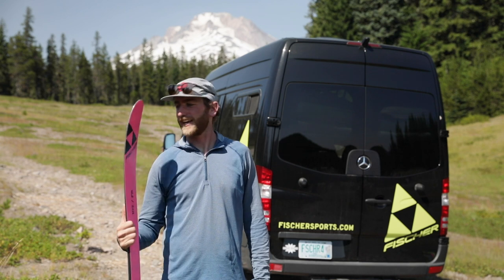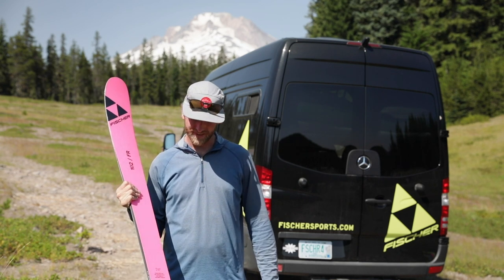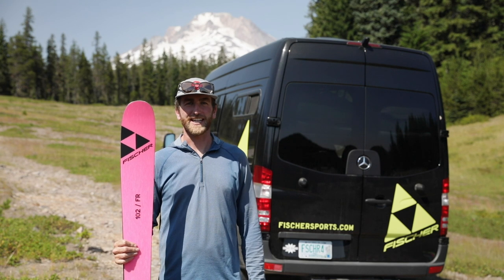What's up everyone? Kyle Smein here, and I have with me the Ranger 102 FR. This is probably my favorite ski in the Ranger line. It's my go-to — I ski more days on this than anything else.